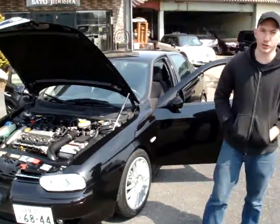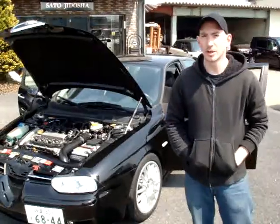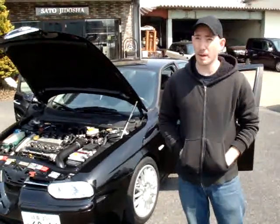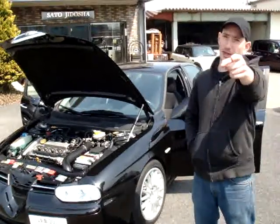2002, 156 JTS, manual transmission, Alfa Romeo, left-hand drive. Please remember that when you take a look at it on the website. Fantastic shape — really, I highly recommend it.